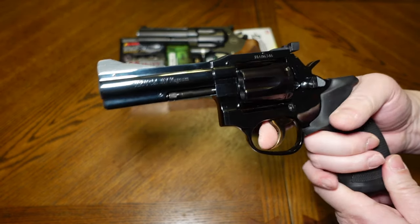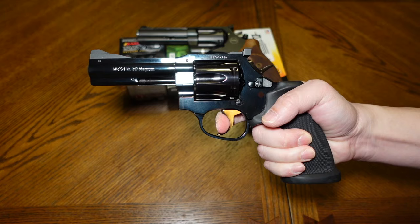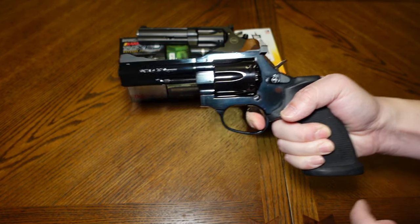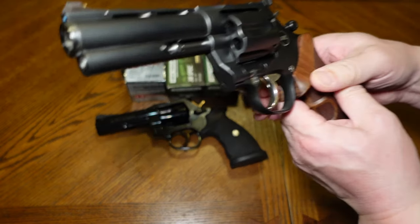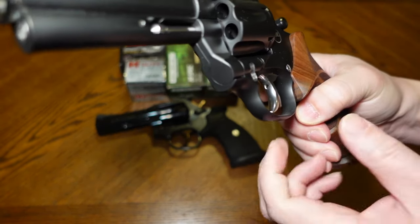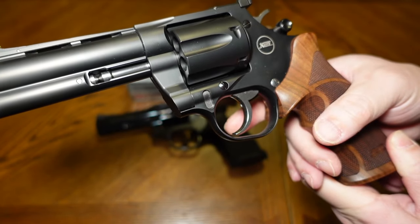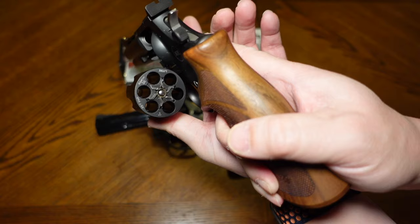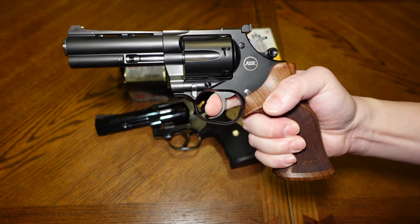Other than that, the trigger roll on this is very nice — you just keep pulling it back and it's incredibly smooth. Again, it's around eight pounds. On the Mongoose, the trigger here — I love it. The trigger face is ultra highly polished and smooth, just feels really good on the finger. I love the way it feels when you roll the trigger back.